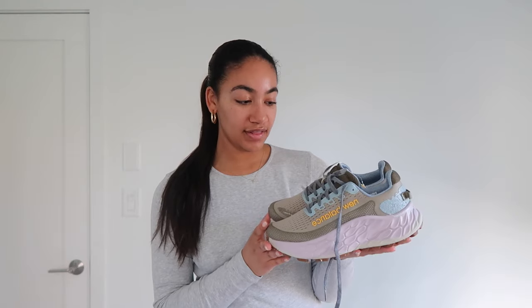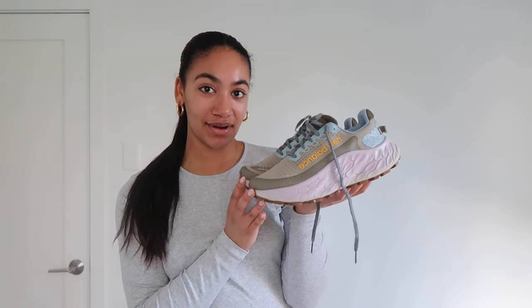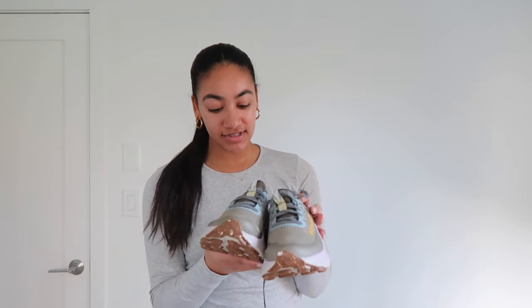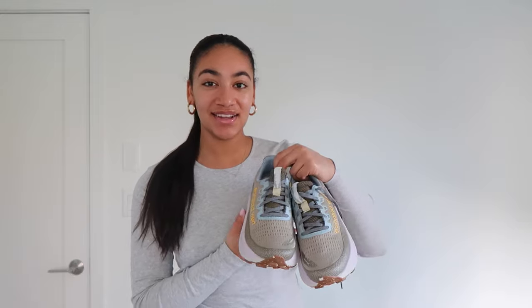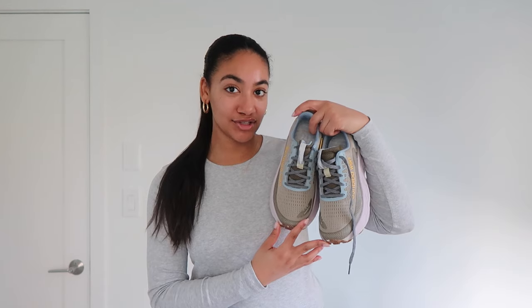I also got these New Balance trail runners. They're really cute — similar platform style to the Hokas. I love the colorway; it feels very outdoorsy and will be perfect for walking my dog. The sole is super cushy, but obviously nowhere near as comfortable as the Hokas. I'd say it's fashion over comfort with these, but they're really cute.